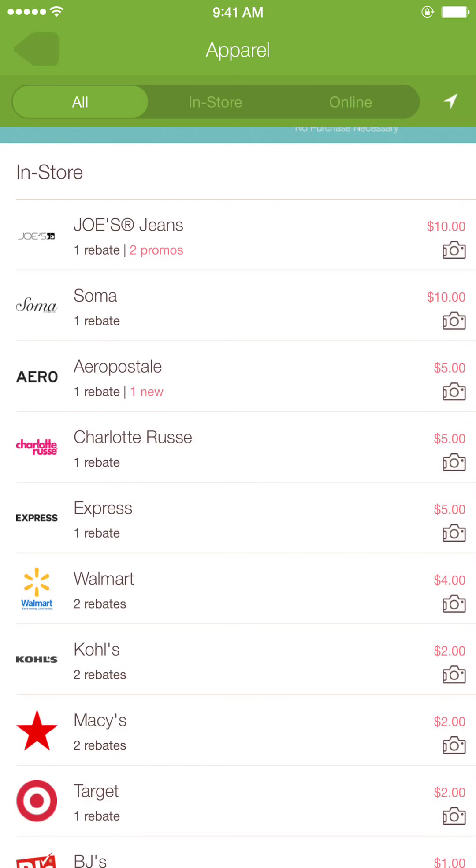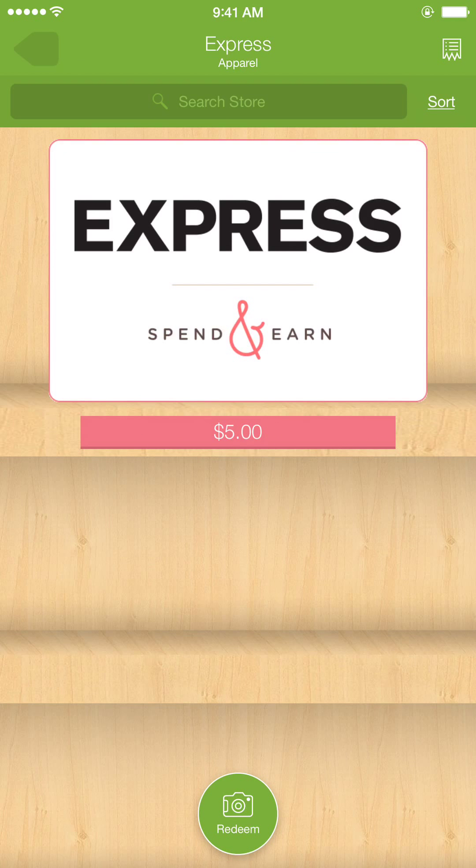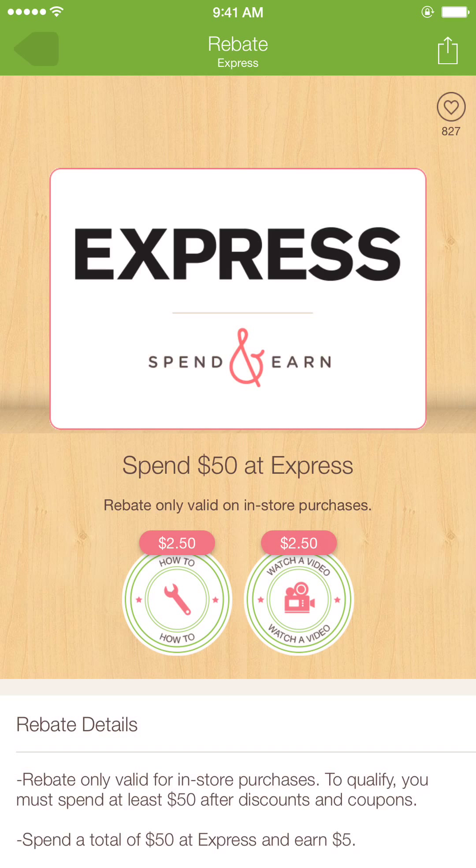As you can see, look at these stores here. Here's one of my stores — Express — and this is pretty neat. Once you spend money, let's say you earn five dollars. Check it out: spend fifty dollars at Express for a rebate. Or look at this — for two fifty you can watch a video and get paid two fifty as well.